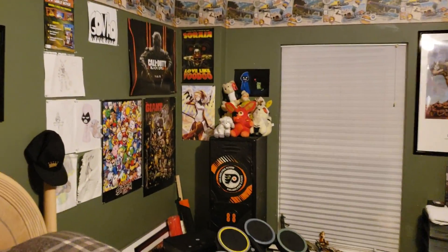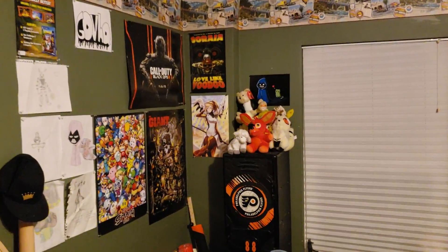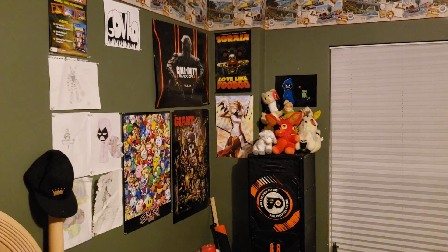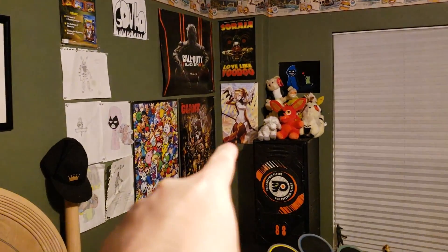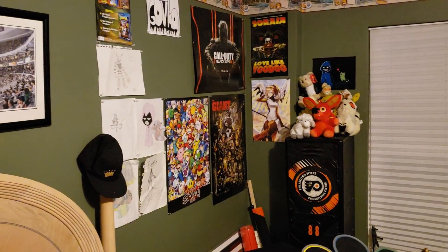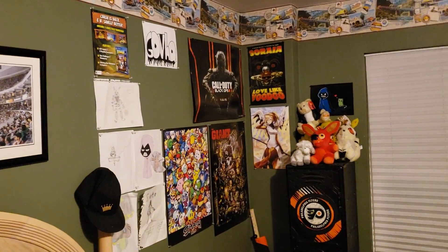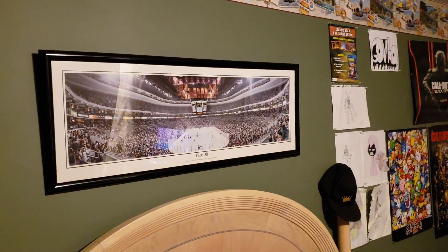Right over here we have a whole bunch of posters and stuff that I haven't really done much with. I really should change it up — I've had the same thing for a while. I just added that Mercy poster recently because when I was at that anime convention I got some posters. And then I have a little overhead picture thing for my bed, it's pretty cool.